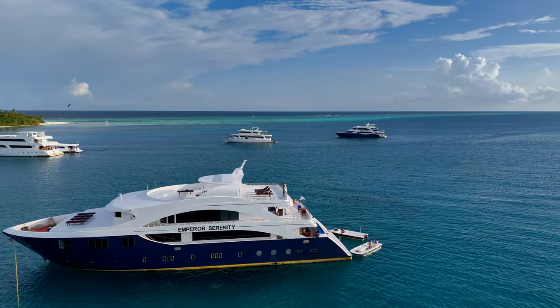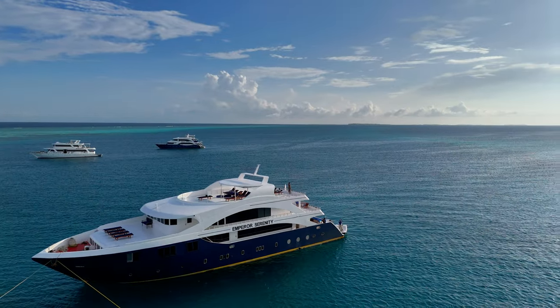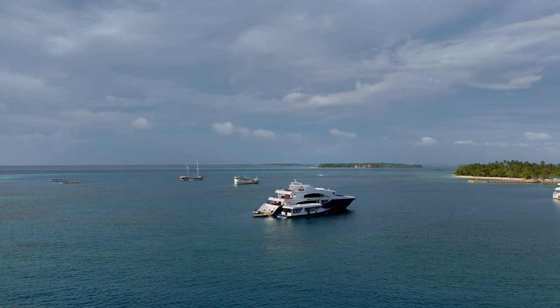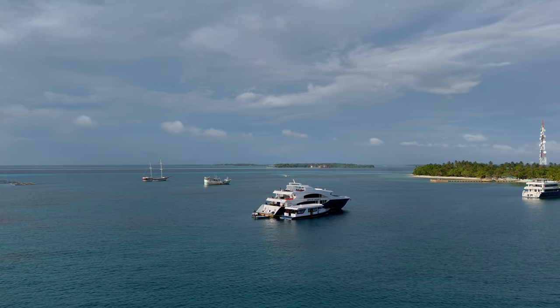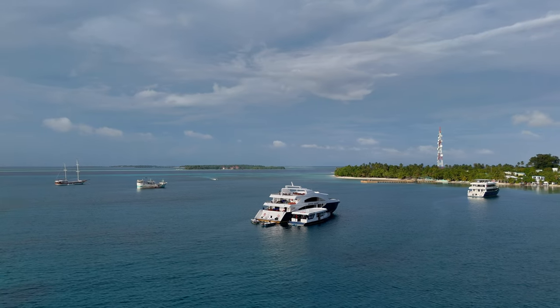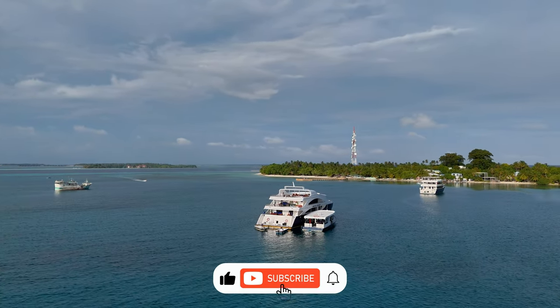Today we are diving into the real Maldives — local islands. No infinity pools, just endless stretches of white sand and songs of the sea. This is the Maldives unfiltered and authentic. Join me as we explore the hidden side of Maldives.